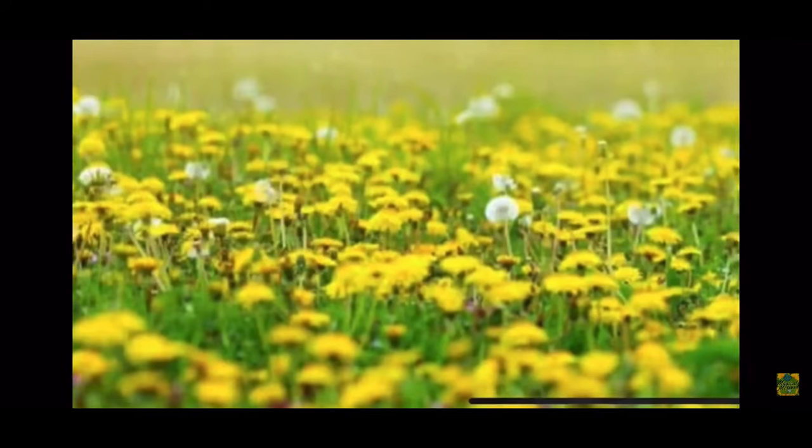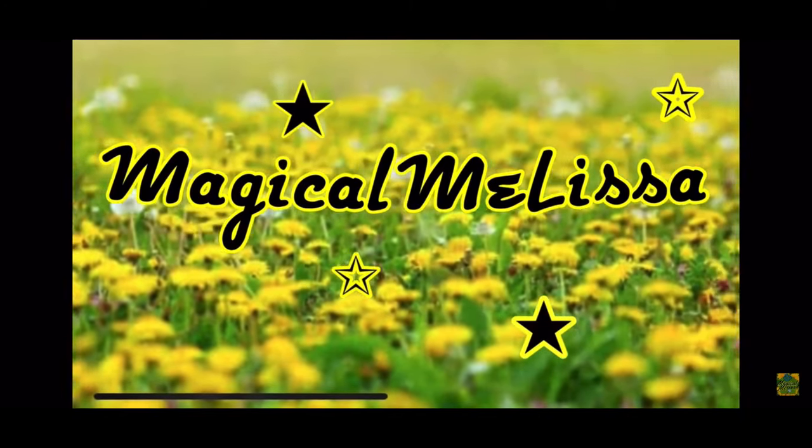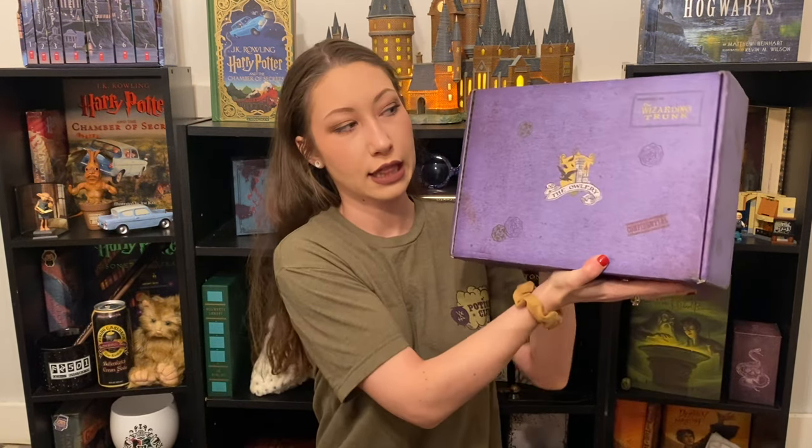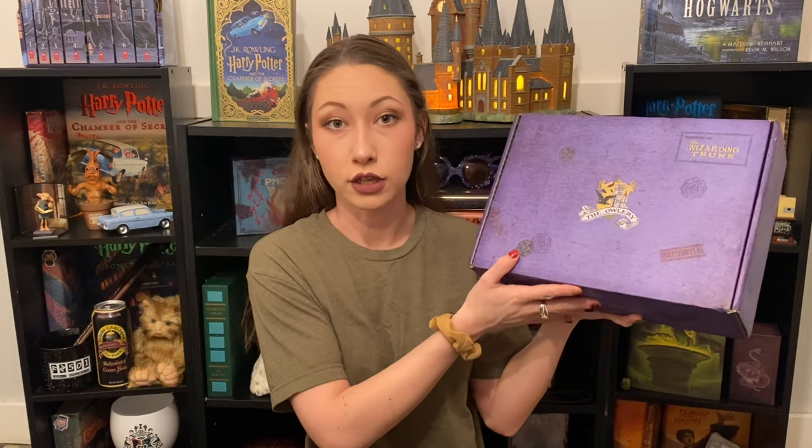I am the Minister of Magic now! Hello Botterheads, welcome to my channel. Today I am unboxing the Wizarding Trunk. This is the Owlery, the bi-monthly subscription box by the Wizarding Trunk.